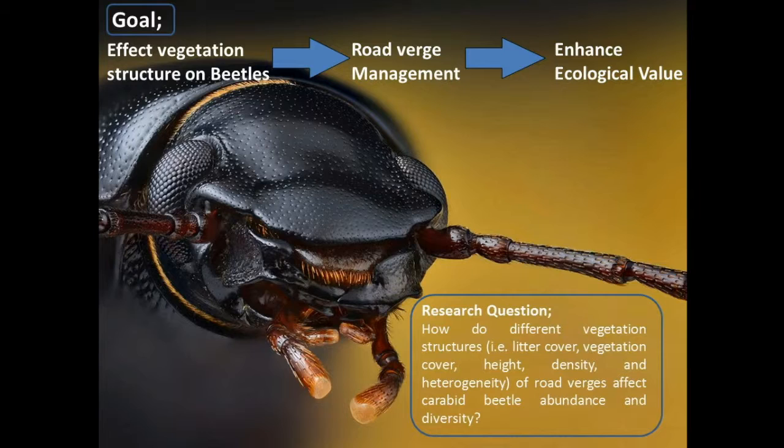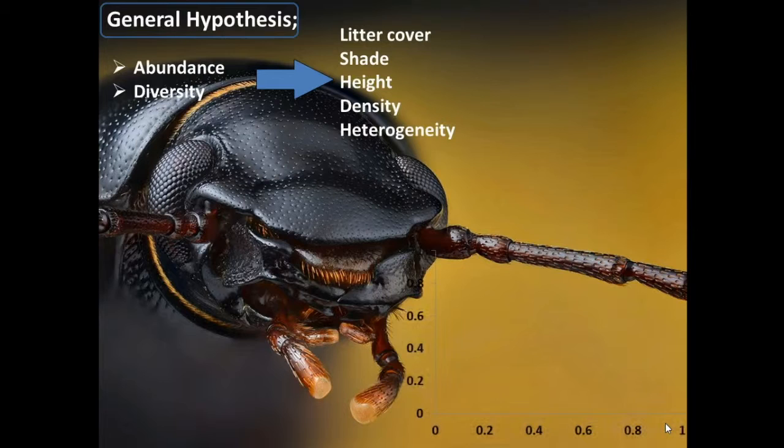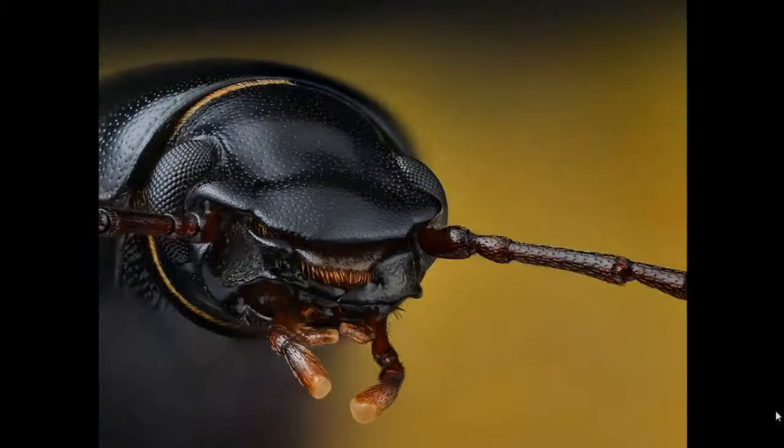Our research question was: how do different vegetation structures — that is litter cover, vegetation cover, height, density and heterogeneity of roadverges — affect carabid beetle abundance and diversity? We expected to find an increase in carabid beetle abundance and diversity with increased levels of litter cover, shade by vegetation, vegetation height, vegetation density and heterogeneity, as we expected this to provide an increased number of niches for prey and shelter from predators. Not all relations were expected to be linear, resulting in an optimum curve for some of these relationships, as is often the case in ecology.